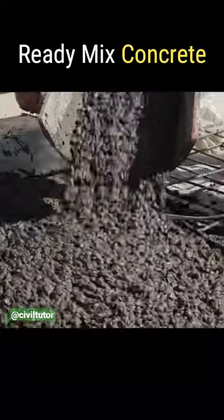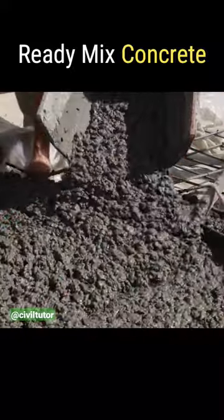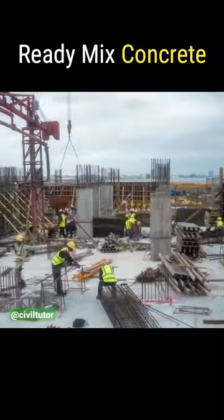This type of concrete is used when there is not enough space at the construction site for mixing the concrete, and when large quantity of concrete is required for large-scale construction projects.